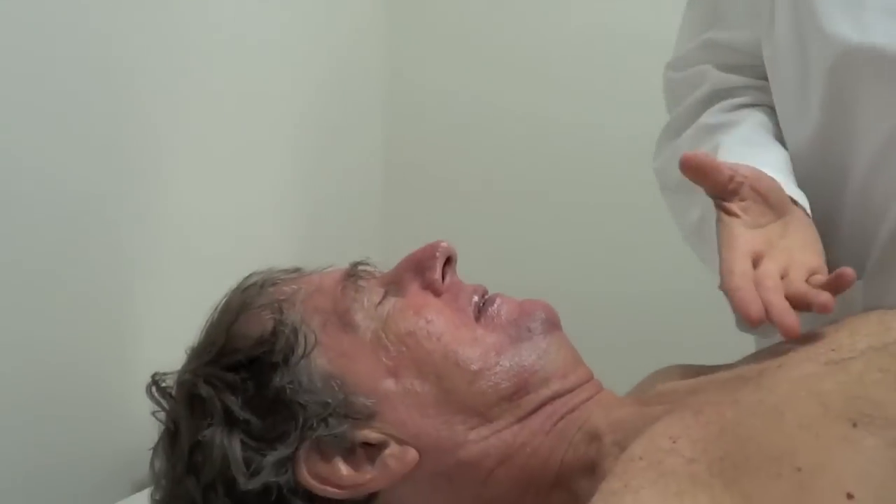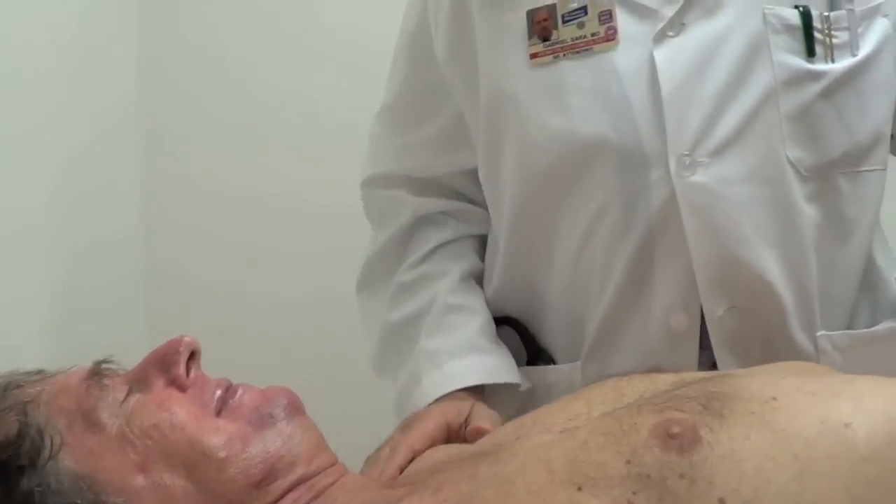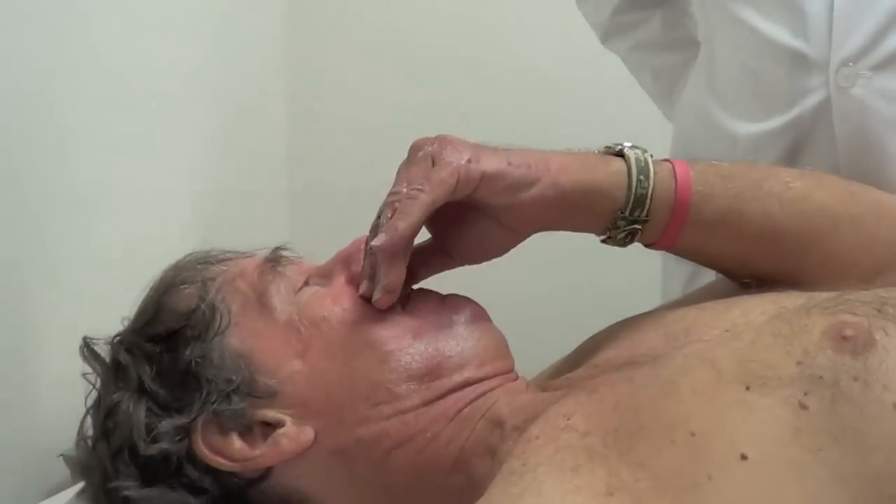As long as it's done properly, there is no danger from this procedure. Of course, if somebody goes through the bone there will be trouble, but it doesn't happen. Any questions? No, sir. Let's go.